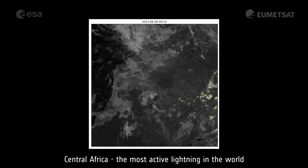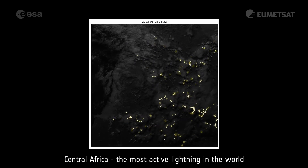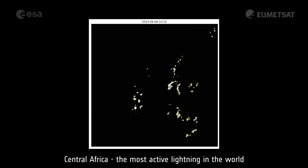Central Africa is recognized as the most active lightning region on the planet. This animation shows the continuous lightning activity across the region. Most of the time, especially during the afternoon and evening, thunderstorms cover a considerable part of the area.